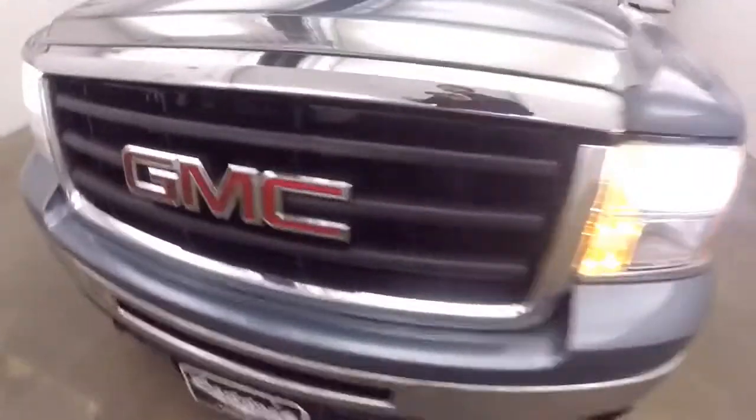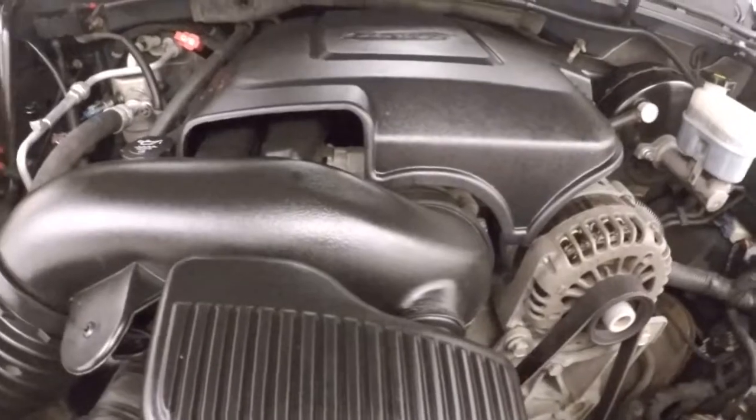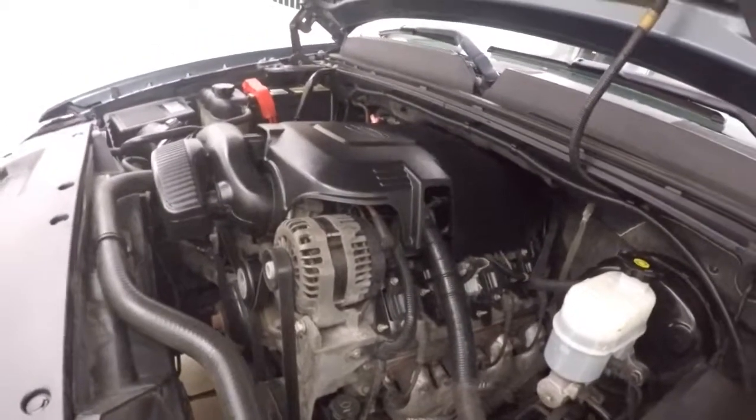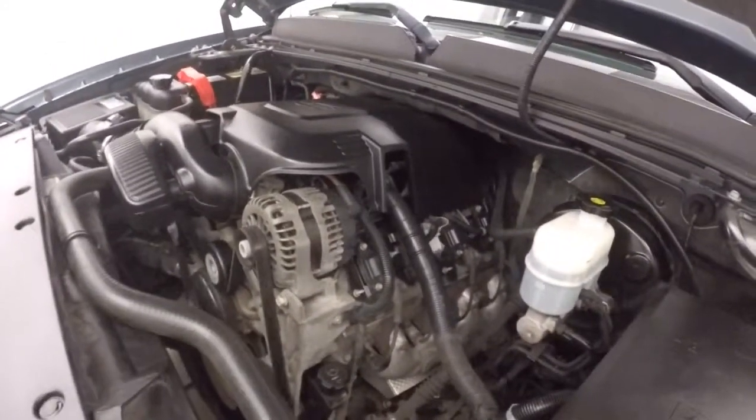Look underneath the hood. 5.3 liter V8 — this is a Vortec. Tons of power, tons of torque. Great for hauling or towing, whatever you need.